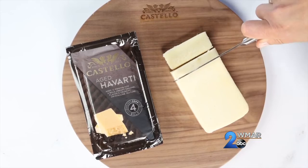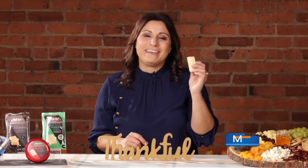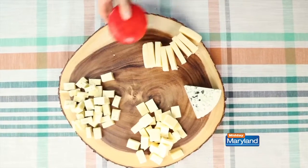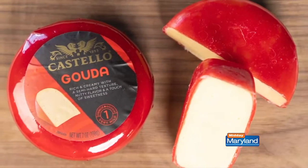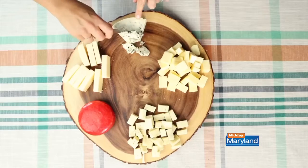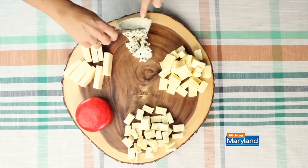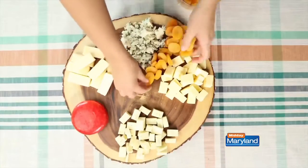If you like an aged cheese, the Costello aged Havarti is aged for 12 months. It has a smooth texture and a bold, creamy, and caramel flavor. Now for a fun round shape to the board, the Costello Gouda is also a mild crowd favorite. And to round out the platter, the Costello Danish Blue Cheese provides a bold, strong, sharp, flavorful cheese to the mix.